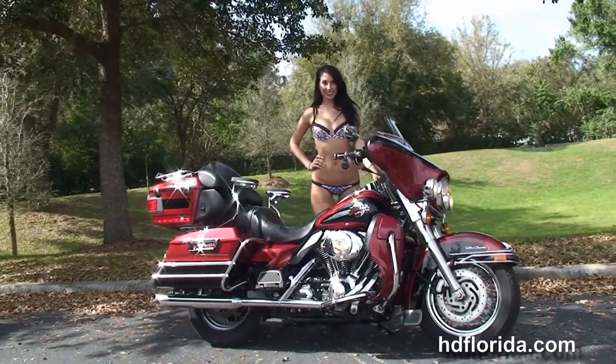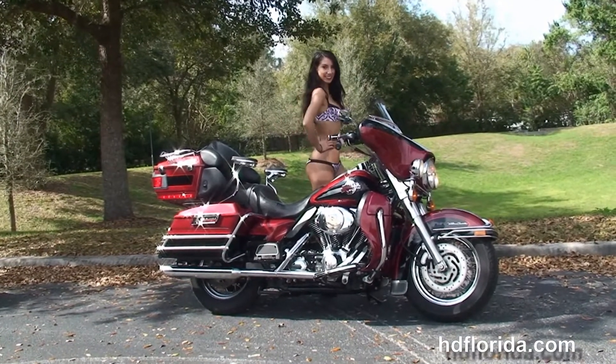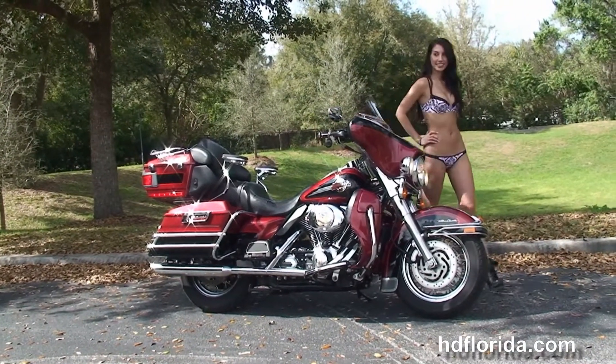It's in stock and ready for immediate delivery. We finance used bikes up to 72 months, and don't forget to ask about our fly and ride program.